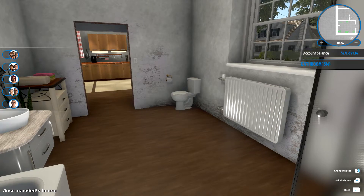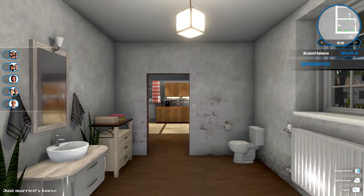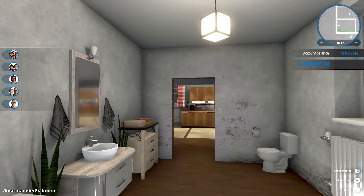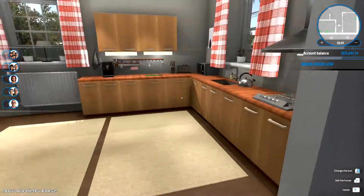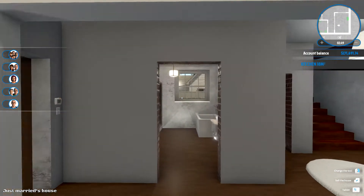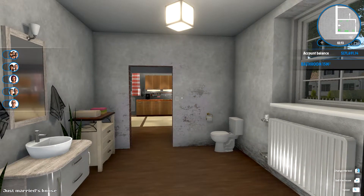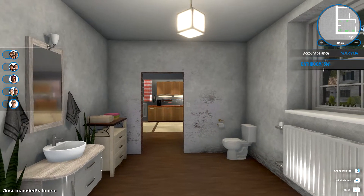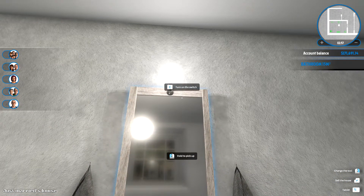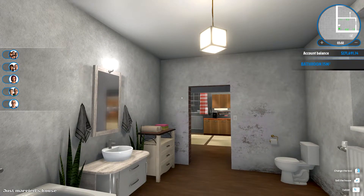As everyone who has ever been to a toilet knows, this is important — yes. Should I — yeah, I could move the doorway. I don't think I will. Could you turn this light on? Yeah, you can — cool, it comes with a light switch.